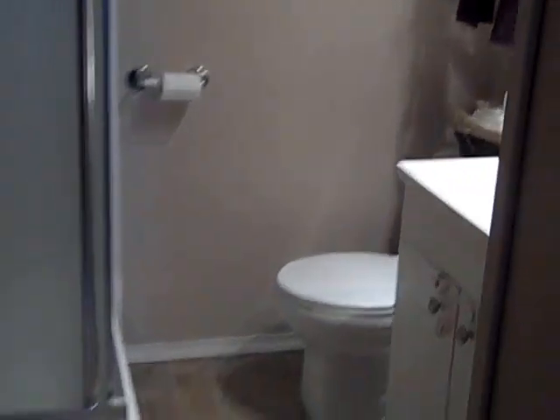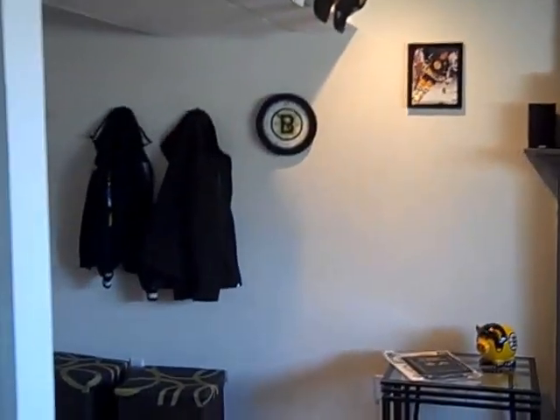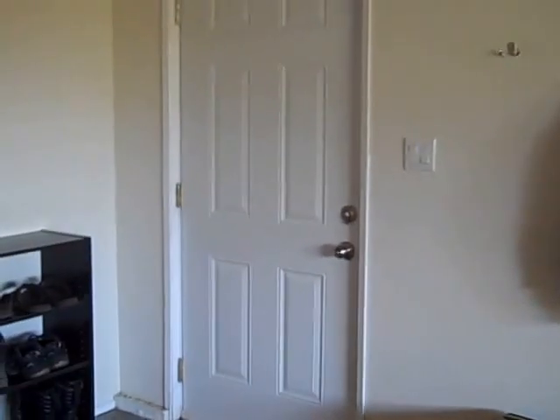I'll quickly go downstairs first and show you the master bedroom. It has a three-piece bathroom, a family room and rec room, and a really nice large mudroom area. There's a door to the single car carport, a closet, and the laundry room.